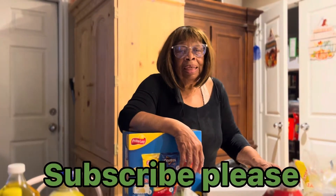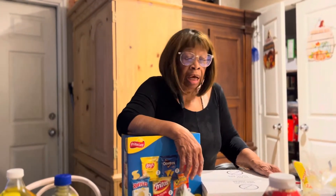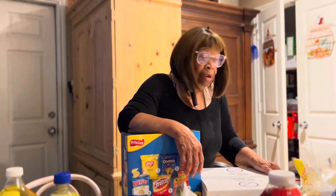Well, hello, this is Miss Lena again. I have another haul — a grocery haul from Walmart and also a few items from Family Dollar Store.